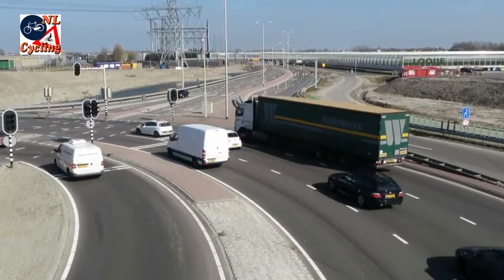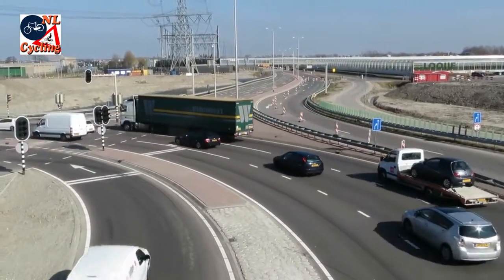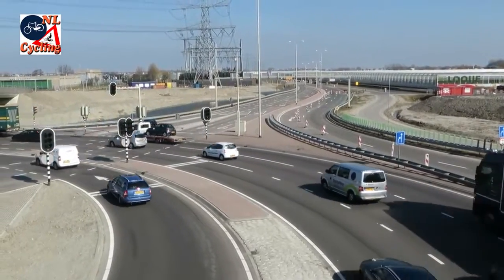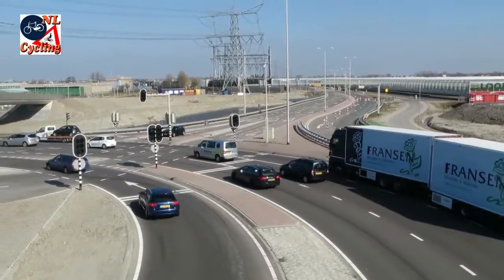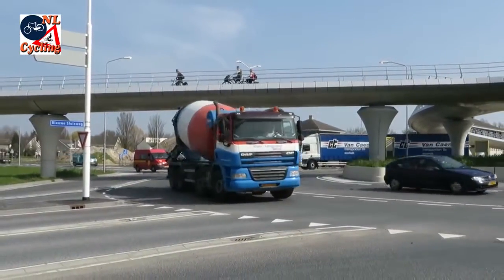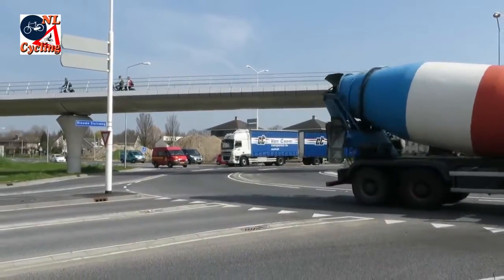The turbo roundabout doesn't eliminate the danger of level crossings. If there is no other option, such a crossing should be at a considerable distance. But most often turbo roundabouts are combined with overpasses or underpasses for walking and cycling.